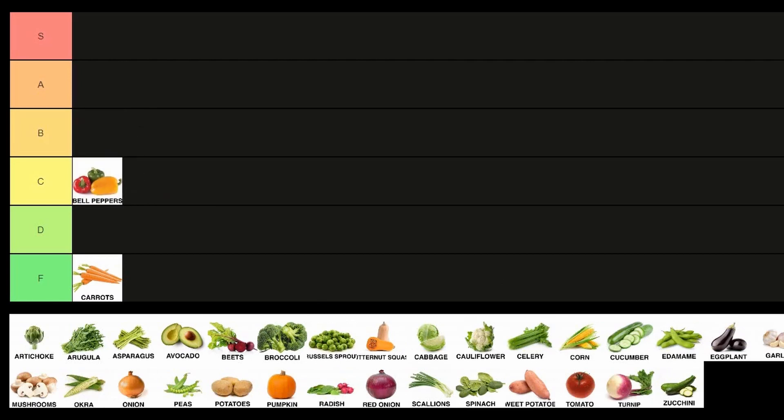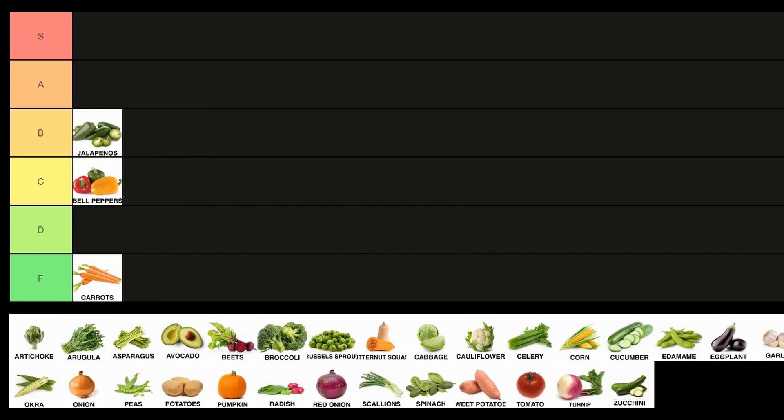Let's do peppers. I'm gonna put peppers in C tier. They're not super uniform, they can be easily overcooked and get kind of terrible. So a bit of a mid-range vegetable — we'll give it a C. I'm gonna put jalapeños in the B tier, just because they're similar to bell peppers, a little bit smaller, a little more technical to do the prep on and de-seed, but they can also be a little overpowering in terms of flavor, so they're a little tougher.